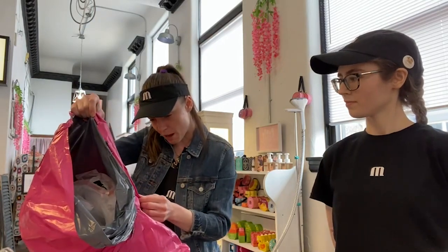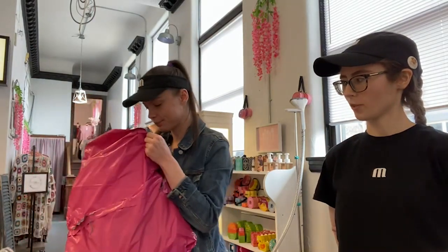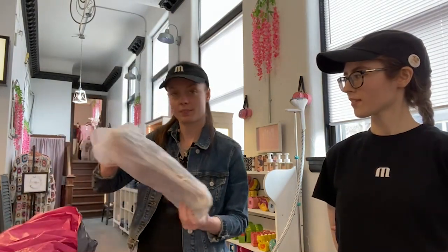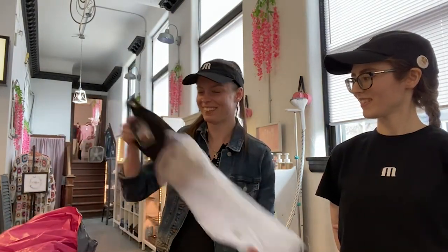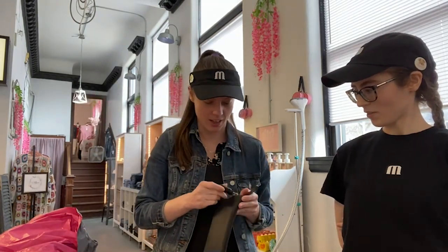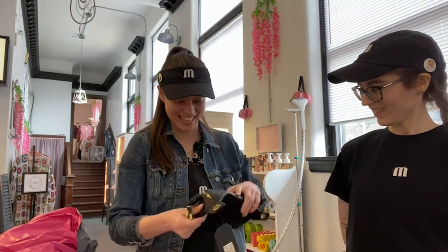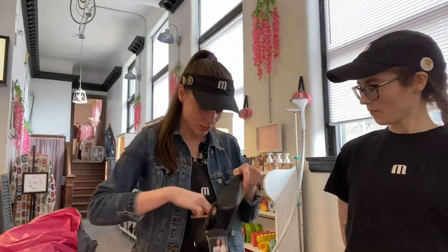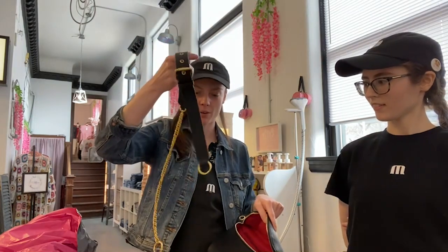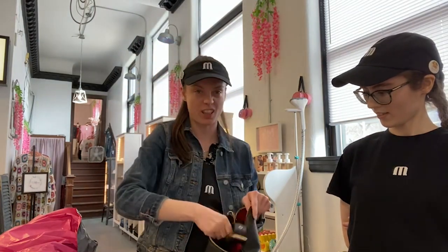Last but not least, this is from Modern Chic Boutique. We got tons of their stuff here. It's a fanny pack — it's really cute. It has a cute little strap. You can wear it as a shoulder bag or a belt, however you like it.